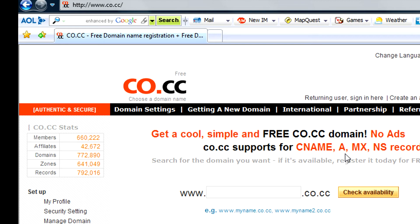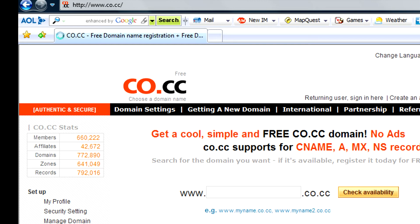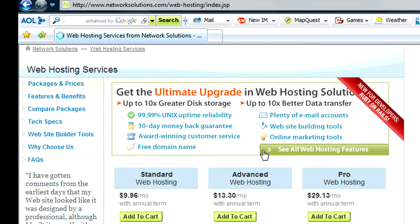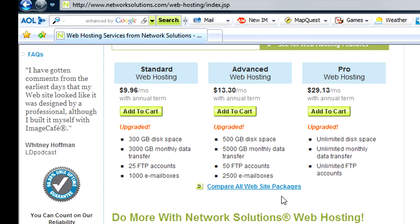A second way is to get a free domain name when you register for a hosting package. To find these, just type in 'free domain with a hosting package.' You'll get a list of a lot of these types of providers — for example, networksolutions.com. Basically, if you just pay for a one-year hosting package, which is something you'll need in any case, they'll provide you a free domain name.